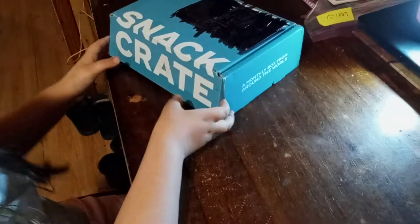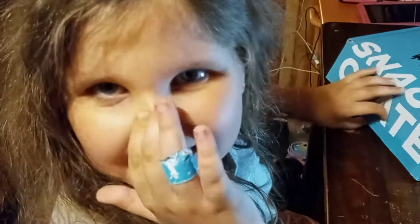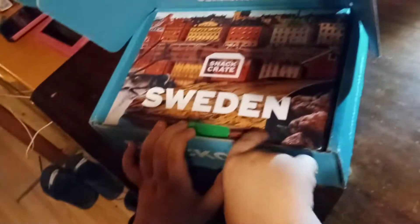What did we get last month — can you remember? I can't remember either. Tell us in the comments if you remember where our last snack crate was from. Do you remember, mommy? I do, but I don't want to give the answer away. Our new one is from Sweden.